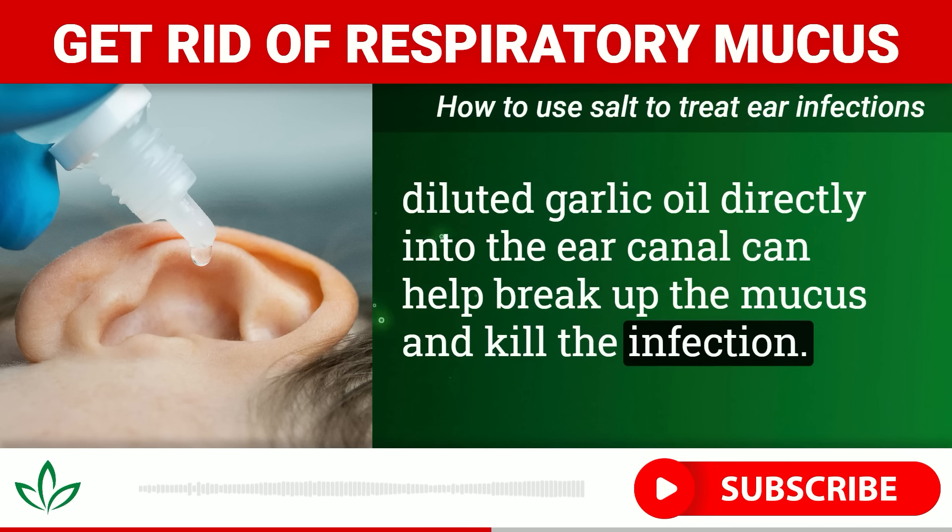To recap: if you're plagued by persistent throat mucus, try the saltwater remedy first — whether it's gargling, drinking it, or using a neti pot or humidifier. Add some apple cider vinegar for extra microbial-fighting power. If you suspect your mucus is coming from your ears, use diluted saline or garlic oil ear drops to break it up. And don't forget to supplement with immune-boosting vitamin D, especially during cold and flu season.